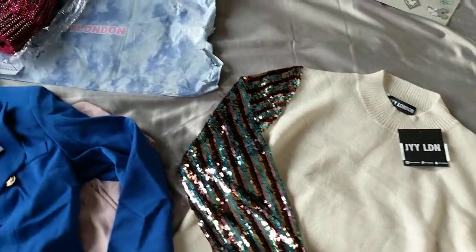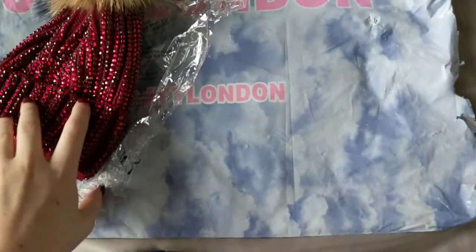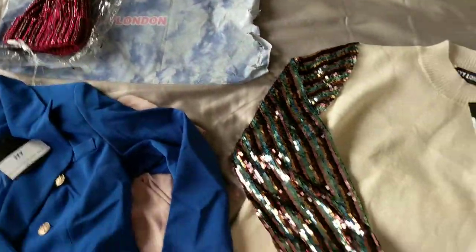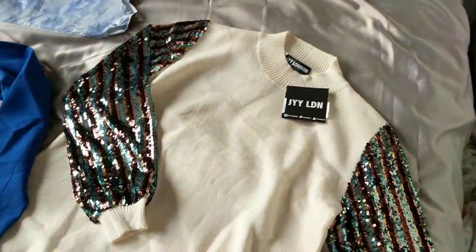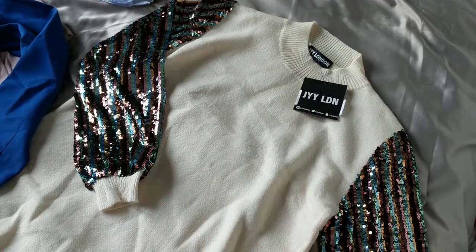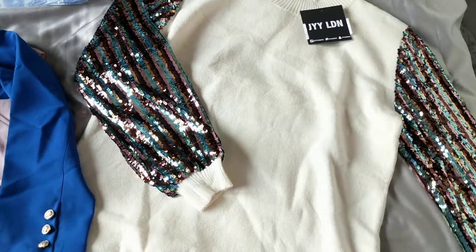Hi guys, so today I am doing a huge haul from JYY London. They are a boutique — they have loads of the TOWIE celebs who are collabing with these guys and making so many gorgeous clothes, so I just need to show you all the stuff that I bought.